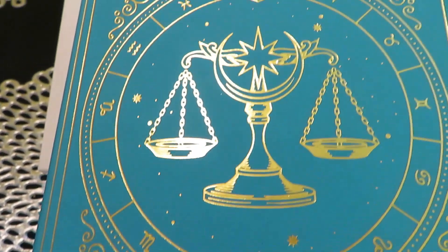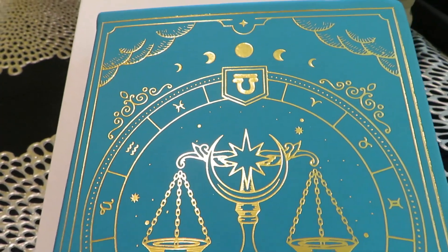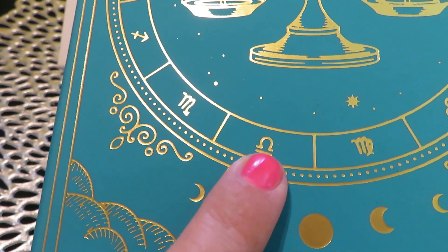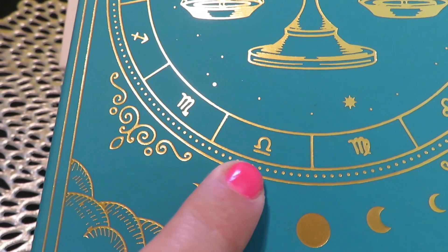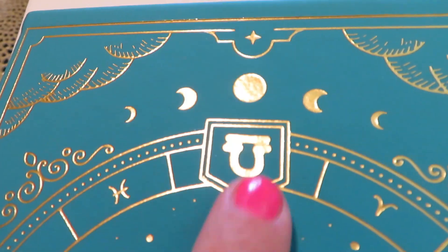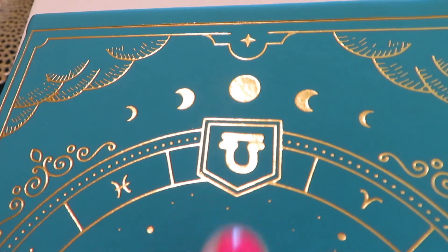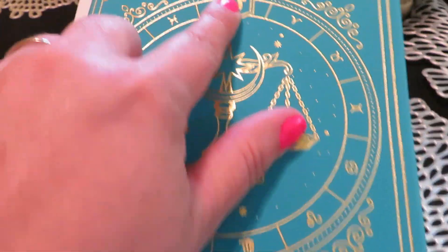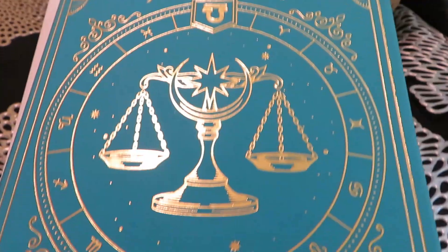Very cute and beautiful. The only thing I have to say is — this is the correct Libra symbol, you see that? That's the correct one, but up here it's printed upside down. Maybe it's because it's going around the design, but it's right there and it's upside down.